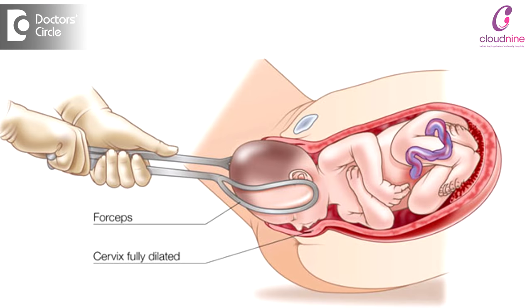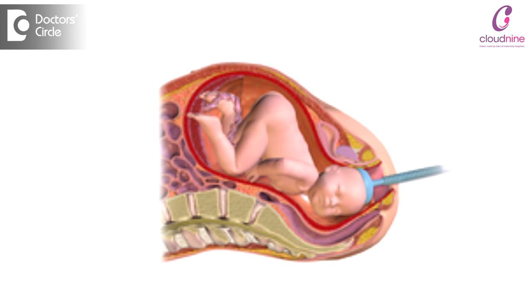Stitches are placed during a normal delivery for most first-time women delivering. It is done mainly for two reasons. One is if the baby is under distress and we want to deliver the baby fast, then a cut is given in the vagina so that we can deliver the baby fast. Second is when the doctor wants to use an instrumental delivery like a forceps or a ventouse cup to fasten the delivery process, also a cut is given.